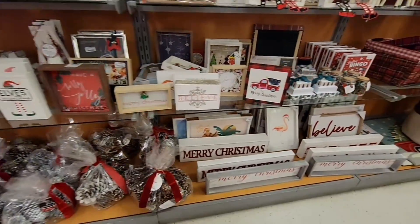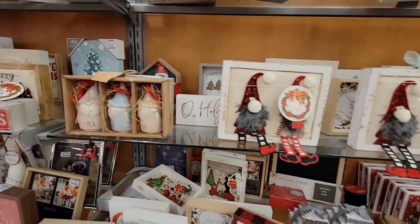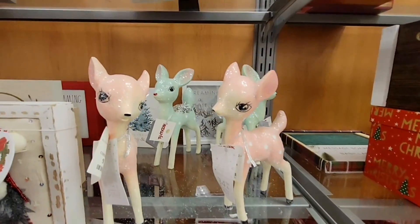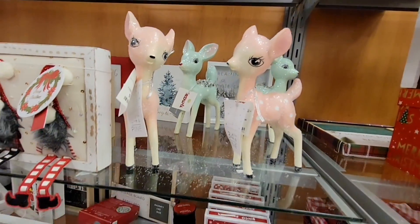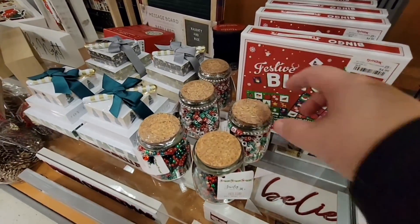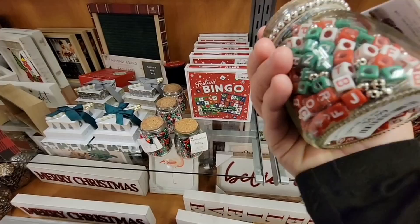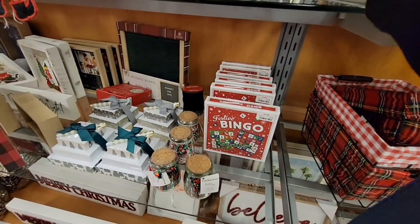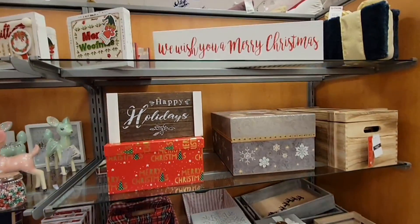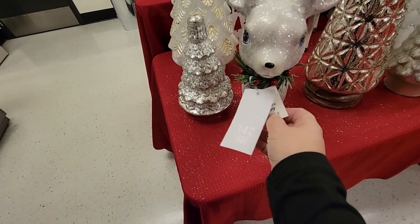Of course there are cute signs, and no shortage of gnome items — gnomes are everywhere! I love these deer too. So many fun little items, and they also have bracelet-making items.